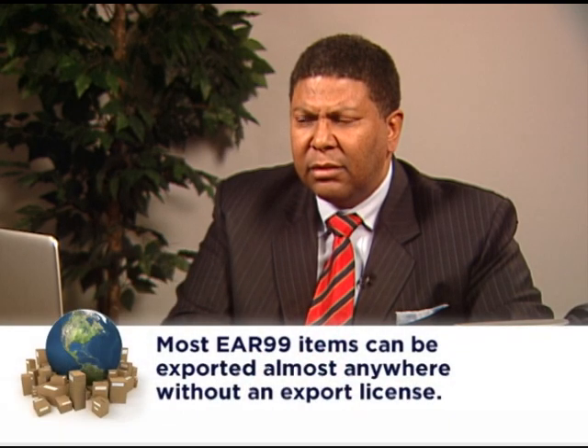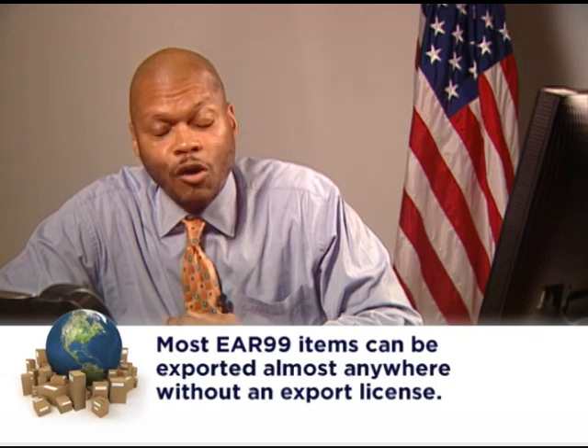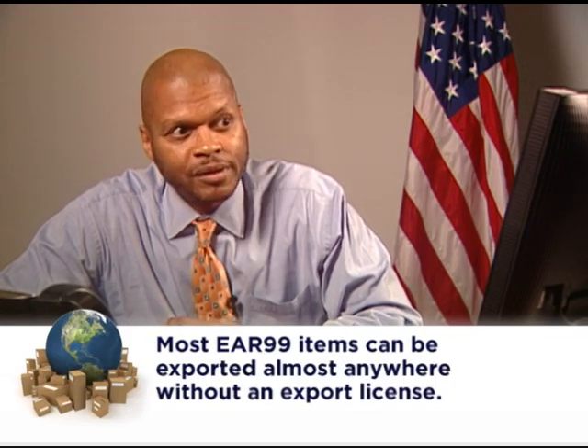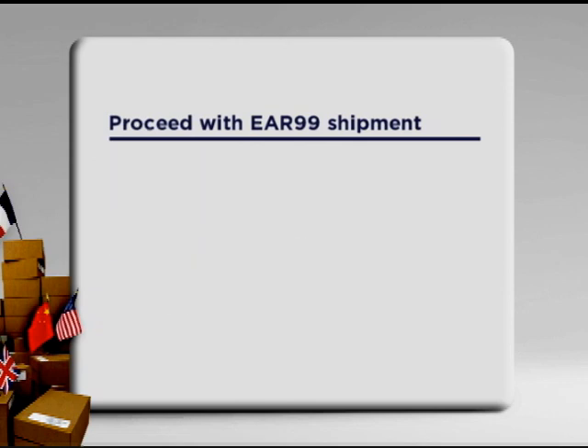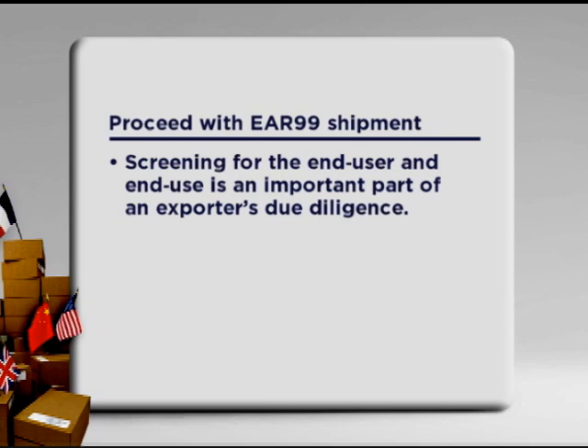In most instances, EAR99 items can be exported to almost all destinations without an export license from the Department of Commerce, though there are some exceptions. So my item will be specifically described in a particular ECCN, or it will be EAR99? That's correct. In general, if you determine that your item is EAR99, you may proceed with your shipment, provided that the export is not going to an embargoed country, a prohibited end user, or for a prohibited end use. Screening transactions for these end-user and end-use-based reasons is an important part of your due diligence as an exporter.